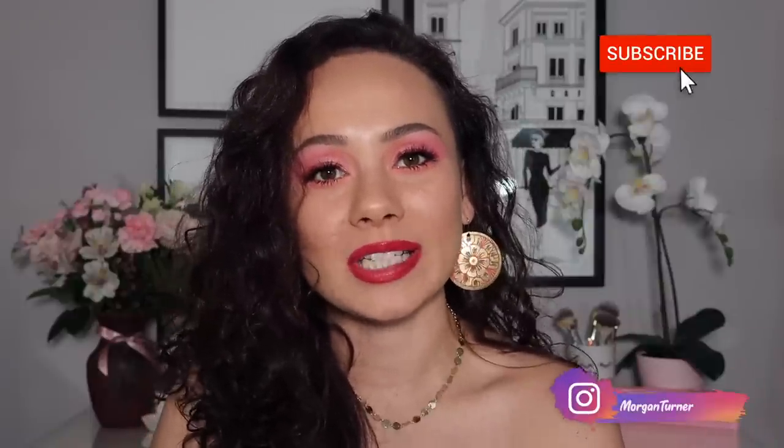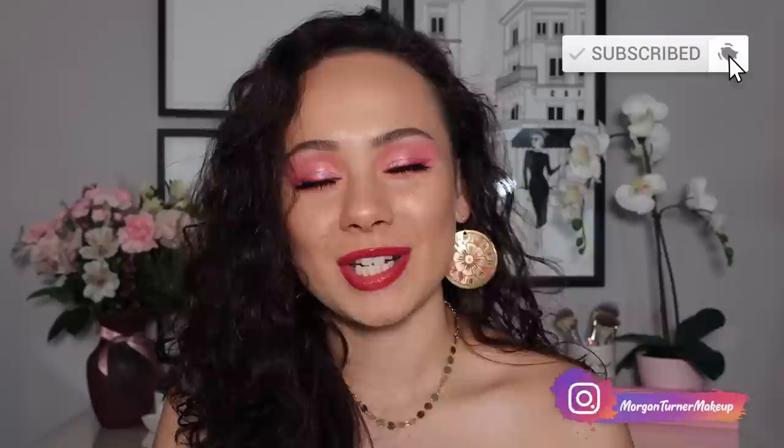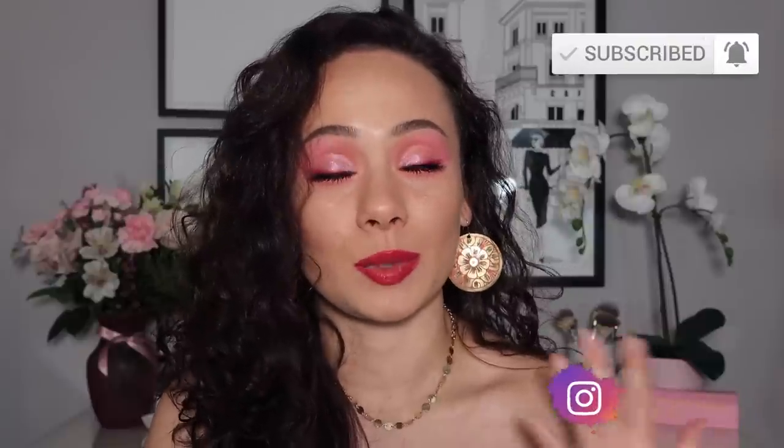Hi guys, what is up? Welcome to my channel. For today's video, I am going to be doing Shop or Drop, which is my version of Samantha March's Will I Buy It series, specifically focusing on holiday makeup. If you want to hear my thoughts about what's new on the holiday makeup market, then just keep watching.